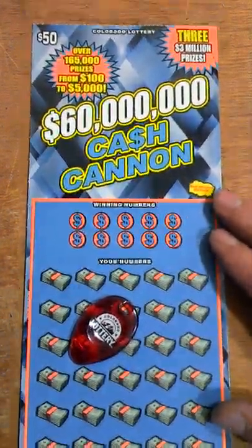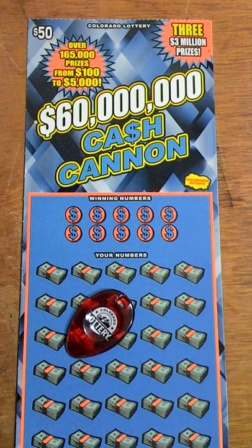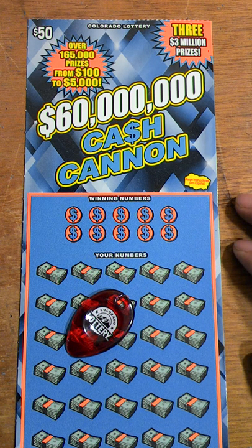All right guys, got a $50 Colorado Lottery scratch off — 60 Million in Cash Cannon — says over 165,000 prizes from $100 to $5,000. The last one I scratched on this I had a $75 winner, and I was thinking wow, that can't be right. Sure enough I looked it up and yep, $75 was a winner. That was nice to get a $75 winner off a $50 ticket, so we're gonna give it another shot here.